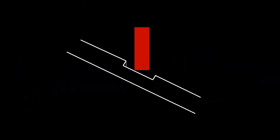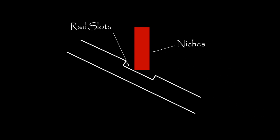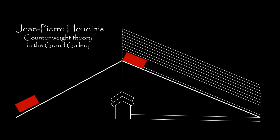Is this the way we were meant to interpret the Grand Gallery? Jean-Pierre Hauden explores a theory of how the pyramid was constructed. The rail slots were designed to lift some of the blocks with a counterweight technique. The rail slots and the niches should not be confused.